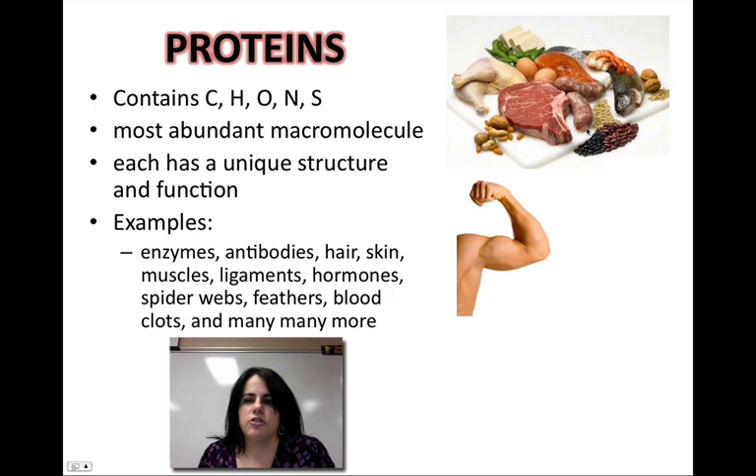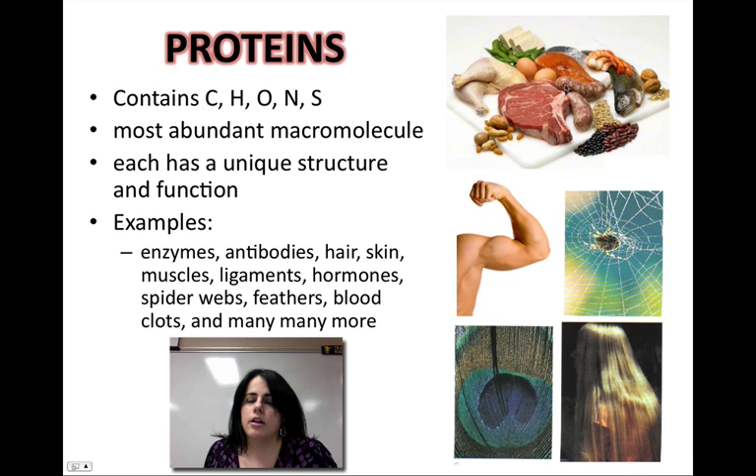A lot of meats, a lot of fish, a lot of beans, eggs, things like that — they do have protein. But things that you may not think about: spiderwebs. Spiderwebs are actually pure protein. Feathers, hooves on animals, the antlers or horns on certain animals, hair, skin, nails — those are all proteins. Proteins make up pretty much over 50% of what's ever in your body. Everything is protein-based.